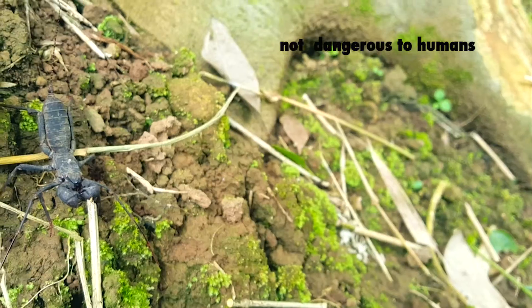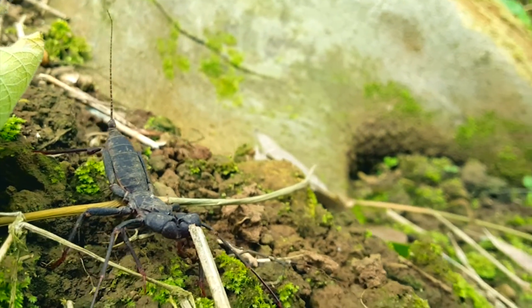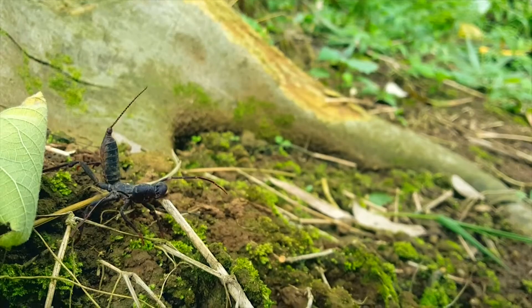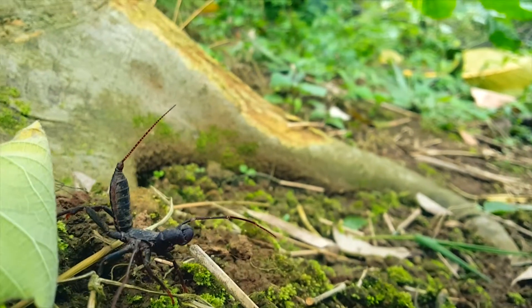They don't pose a threat to humans like true scorpions, which have stingers at the end of their segmented tails. Whip scorpions are carnivores that hunt at night, feeding on insects like cockroaches and grasshoppers, also eating worms and slugs. They use their strong pincers to seize their prey.